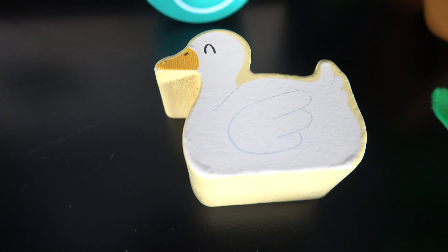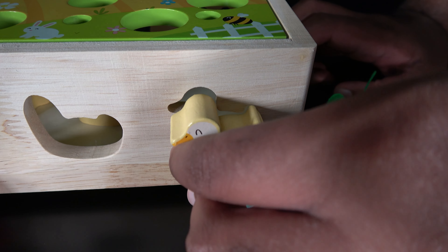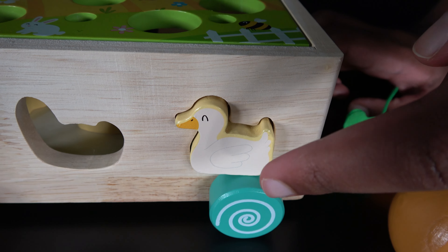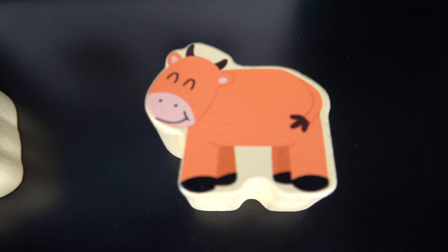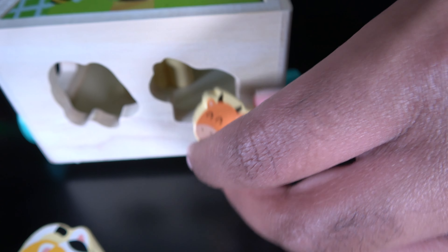This is a duck. The duck will go right here. Now let's push the duck in. This is the cow. The cow will go right here.